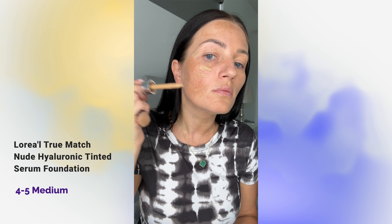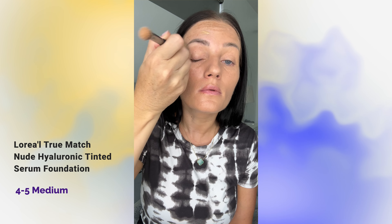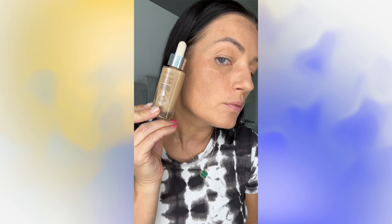This is the first tinted serum with 1% hyaluronic acid. This hybrid innovation blends makeup and skincare, giving skin a hydrated feel and smoother look over time. It's available in 14 nude radiant shades that blend to match a range of skin tones. Luminous mineral pigments provide sheer radiant coverage, while hyaluronic acid delivers hydration. At this point in my life, I really care about skincare and I love using makeup that includes skincare — it's two benefits in one.